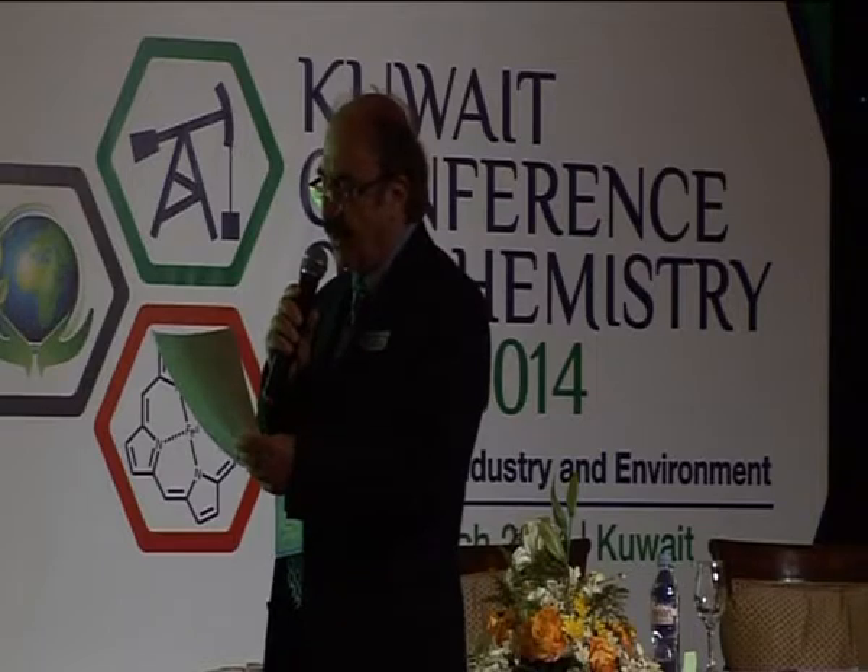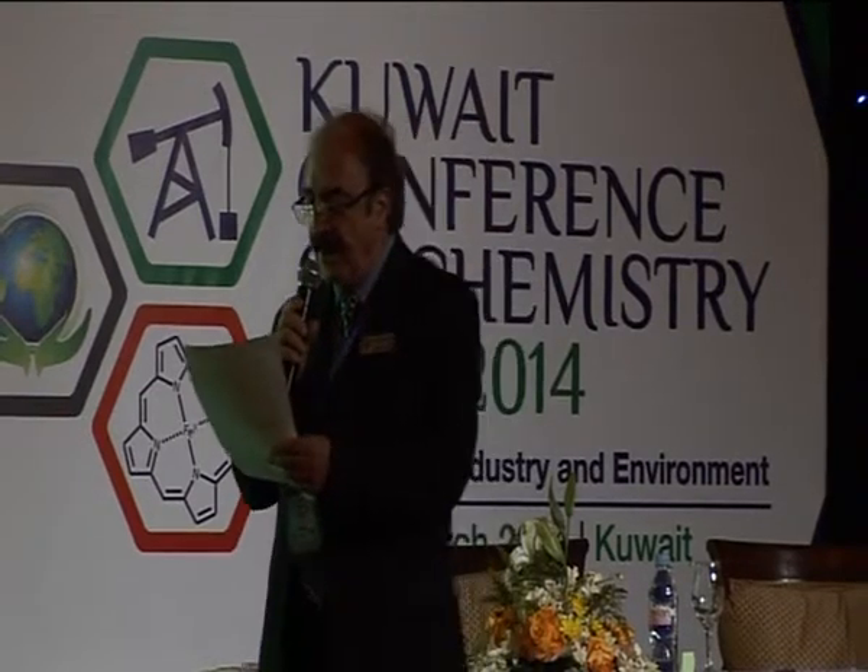He won the best research award at Sultan Qaboos University College of Science, and also a visiting professorship fellowship from Bowling Green State University in Ohio in 2001, and was awarded a visiting professor fellowship in the chemistry department at the University of Texas at Austin.